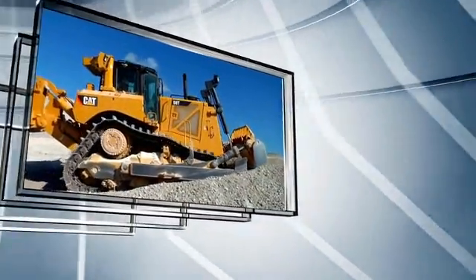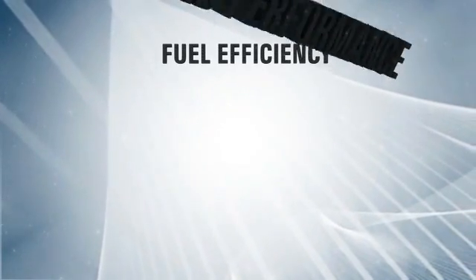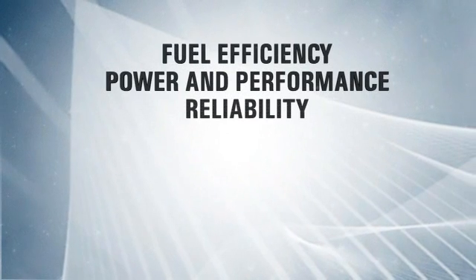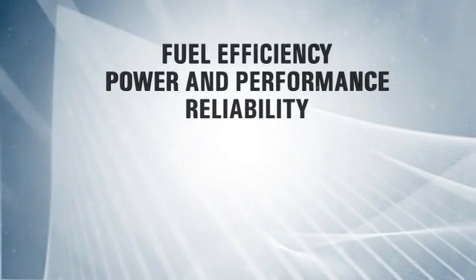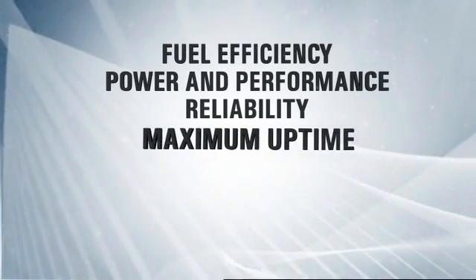Engine fuel efficiency is improved by up to 5%. An integrated design boosts power and performance. Reliability has been enhanced by using efficient designs, proven components, and the most extensive validation program in CAT history. The new engines offer maximum uptime.